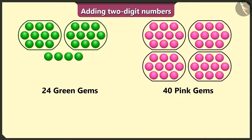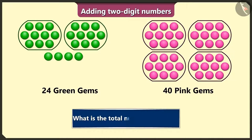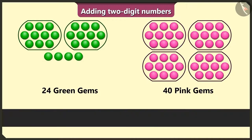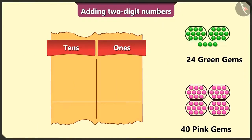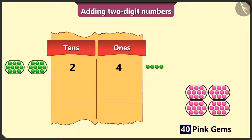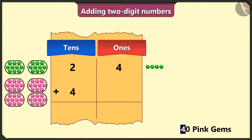Yes, so tell me, what is the total number of gems we have here? To find this out, we have to add the numbers 24 and 40. First of all, we will write 24 green gems — we will write 2 in the tens box and 4 in the ones box. Now for the 40 pink gems, write 4 in the tens box and 0 in the ones box.